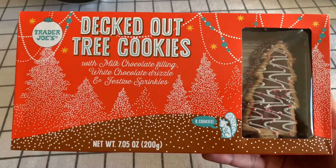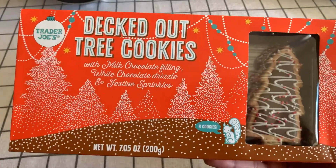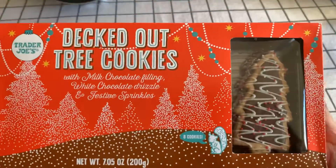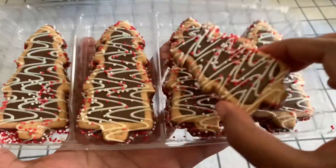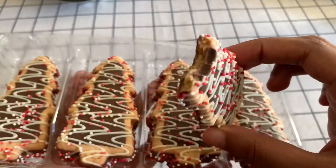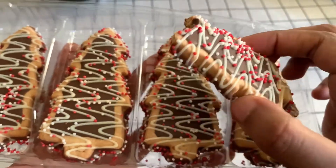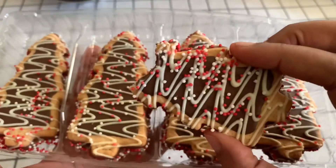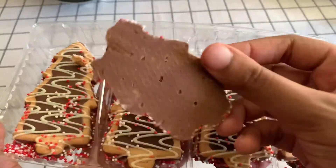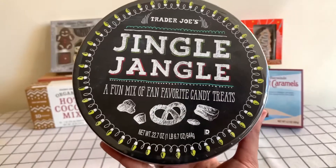Decked out tree cookies — they look super cute to add to like a winter festive charcuterie board. I think they'll elevate any little snack board. Let's open it up — oh my goodness, this is so good! I wasn't expecting it to taste as good. I thought it was just one of those snacks that looks good but doesn't taste good. The chocolate is super creamy and it's just the perfect combination — the right amount of chocolate, right amount of cookie. This could be its own little candy bar. I love it.